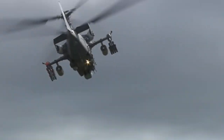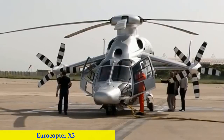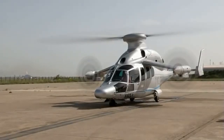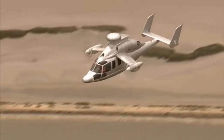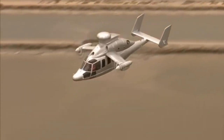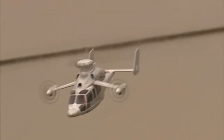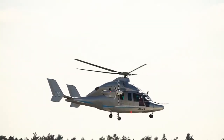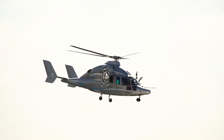Number 1: the Eurocopter X3, maximum speed 472 km per hour. An experimental hybrid helicopter, or rotorcraft, created by the Franco-German company Eurocopter. The main rotor consists of five blades. At the ends of the wings, there are additional pulling propellers, also with five blades.